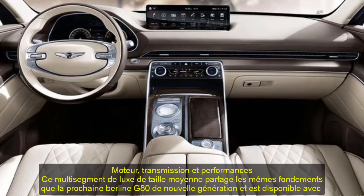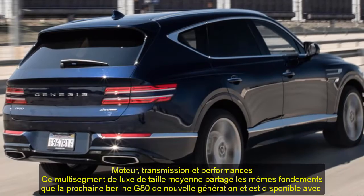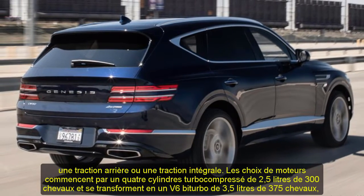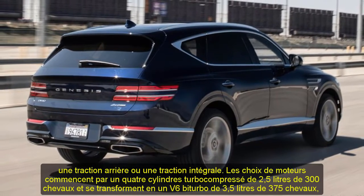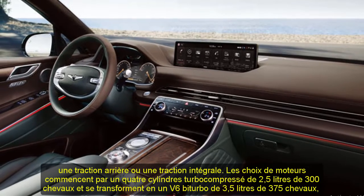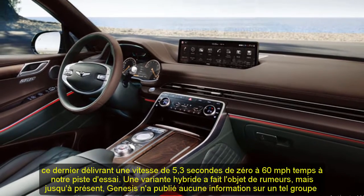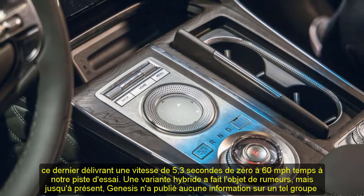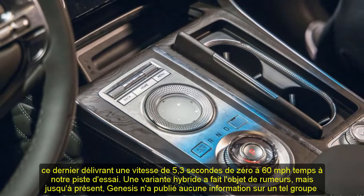We'd opt for the top-of-the-line Prestige model that has 22-inch wheels, a large digital gauge cluster, Nappa leather upholstery, and adjustable rear seats with heated and cooled cushions. While this configuration pushes the price of our GV80 over $71,000, it's a bargain compared with luxury rivals that have similar options.